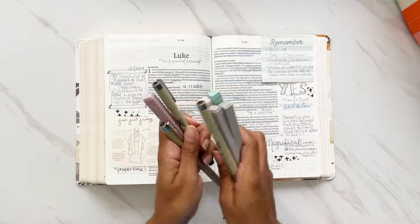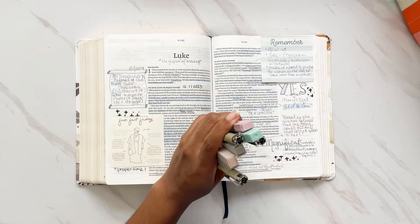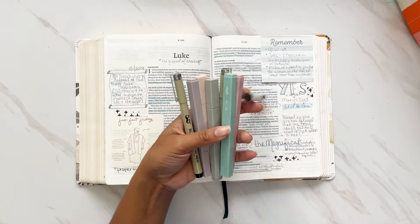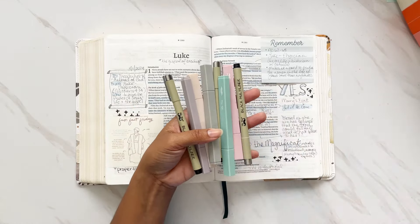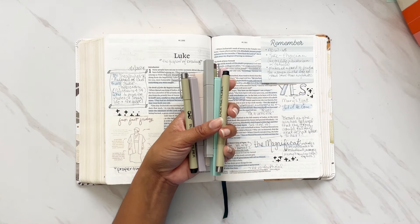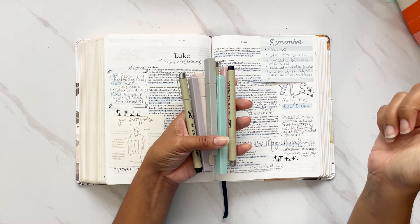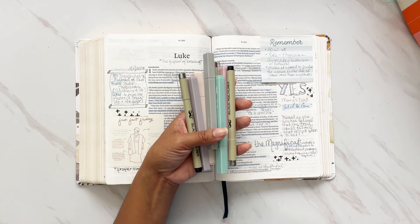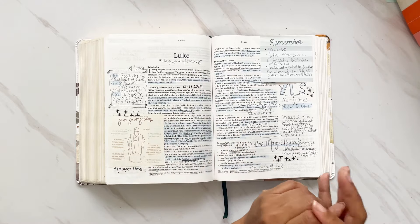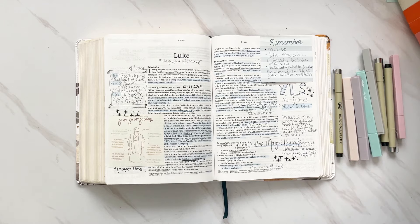My favorite pens and highlighters to use in my Bible have been the Mr. Pen multi-liners and their highlighters, and recently I've started using the gel highlighters as well. If you have missed my unboxing of their Bible journaling kit, that posted a couple of days ago and I will have that linked below. I have an affiliate link for these down in the description box.